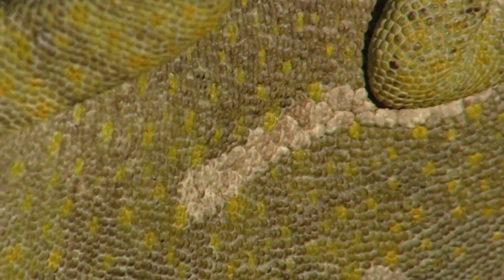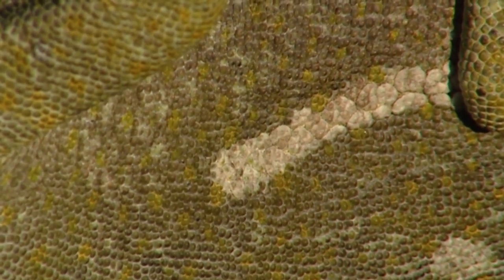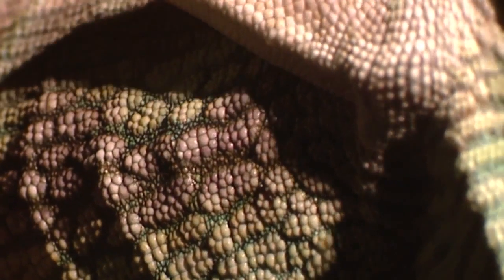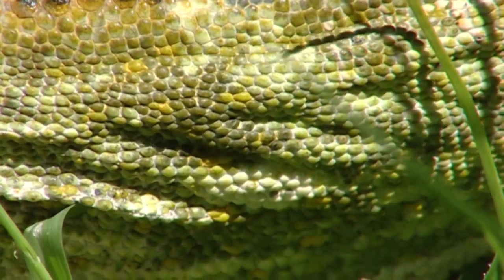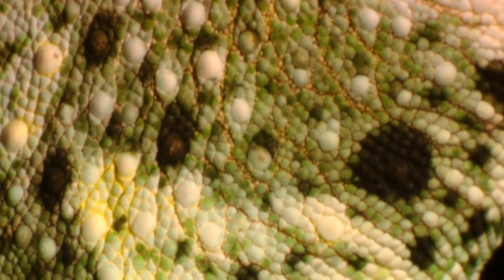Chromatophores are special cells found in the skin. They hold tiny pouches with pigments. The cells can change the size of each color bag according to hormone orders. Thus they can turn a purple color into a different hue by adding much more blue or less red. By combining primary colors, the whole range of colors in the rainbow appears.